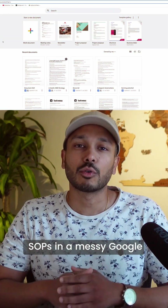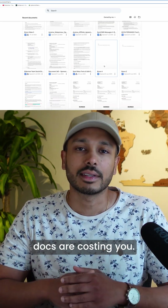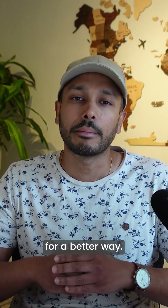Still keeping your SOPs in a messy Google Drive? In business, time is money, and outdated, hard-to-find docs are costing you. If you're tired of repeated questions or wasting time searching for the right procedure, it's time for a better way.